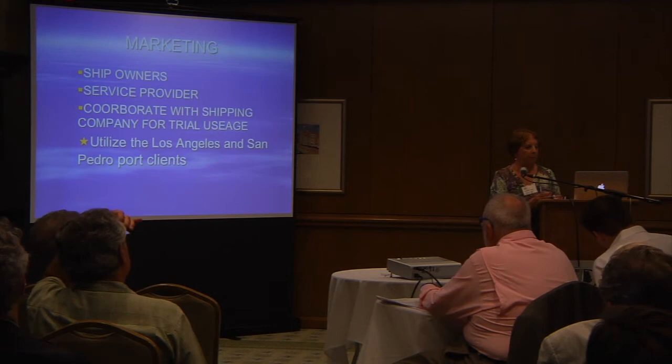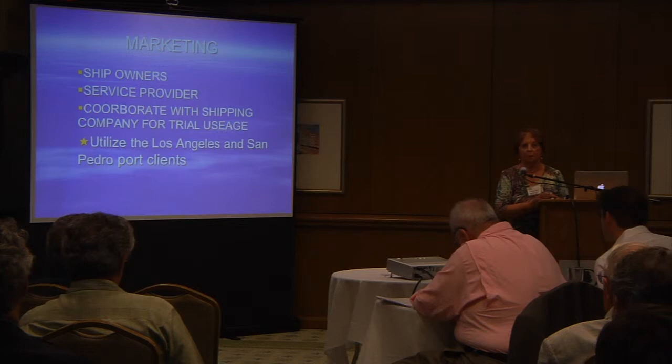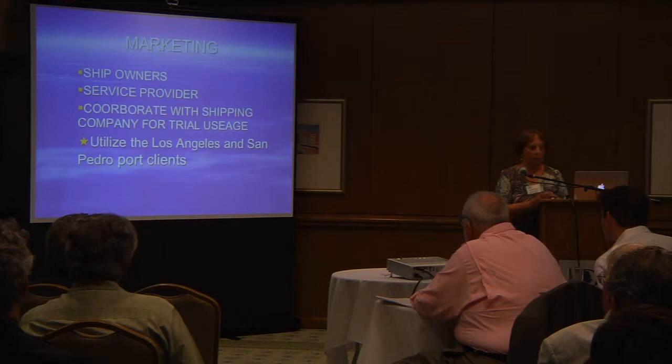Our marketing would be to ship owners and service providers. We want to cooperate with a shipping company in the L.A. area so that we could have one of our units on a ship to showcase it, utilizing the Los Angeles ports.